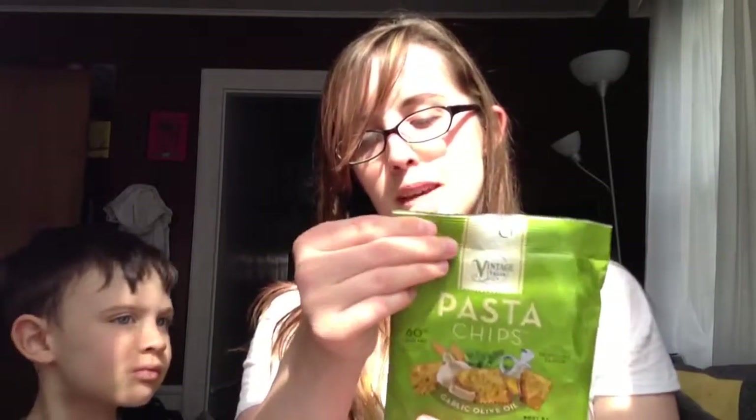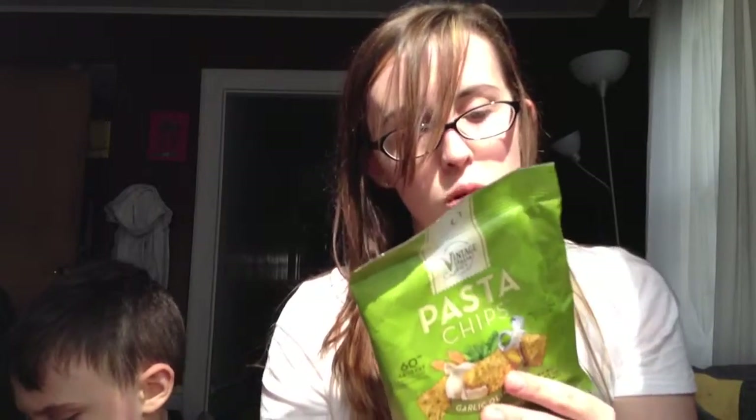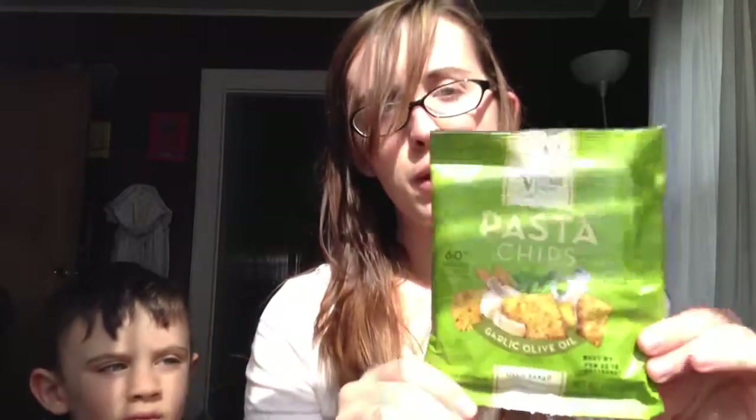Next are pasta chips, garlic olive oil flavor, made with premium semolina flour. This is what I was worried about, because the word 'natural' doesn't have much regulation, so we try to get USDA organic to avoid certain things. The fourth ingredient is canola oil, the third is cornstarch, and it does not say non-GMO verified. Since 90% of corn in the US is GMO, it's probably GMO corn. It also has soy lecithin, which I try to avoid, so I probably won't eat these.